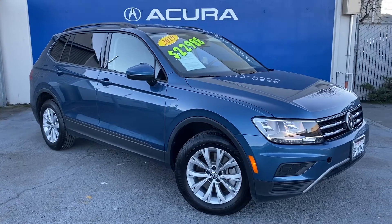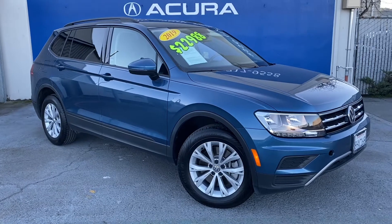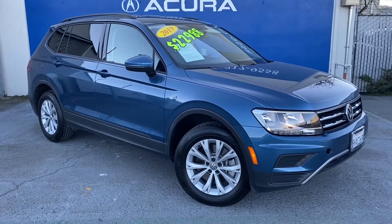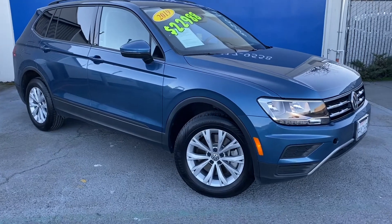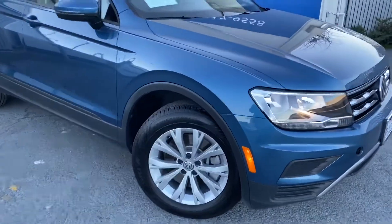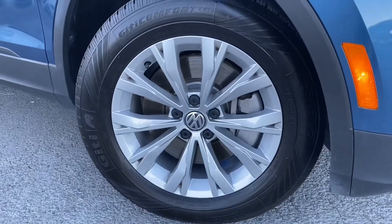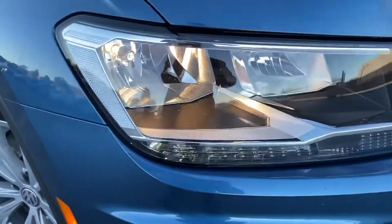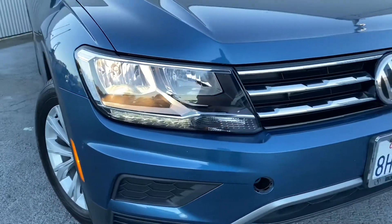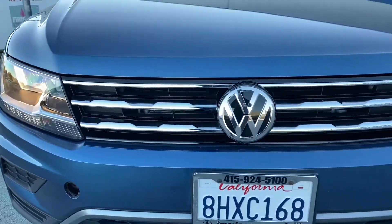Hello everyone, my name is Austin from Marin Acura, and today I'll be showing you guys a 2019 Volkswagen Tiguan — 2-liter turbo, front-wheel drive. This Volkswagen comes in a nice dark blue color with aluminum wheels wrapped around all-season tires, LED headlights alongside the signature Volkswagen grille.